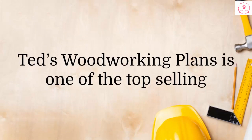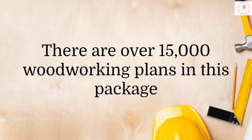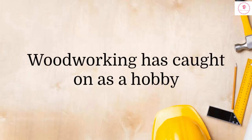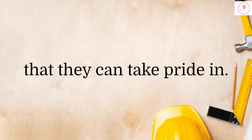Ted's Woodworking Plans is one of the top-selling woodworking guides on the market today, and there is a good reason for this. There are over 15,000 woodworking plans in this package, and anybody from a novice to an expert will be able to find plans that they can use. Woodworking has caught on as a hobby, and thousands of people enjoy creating their own furniture and crafts that they can take pride in.